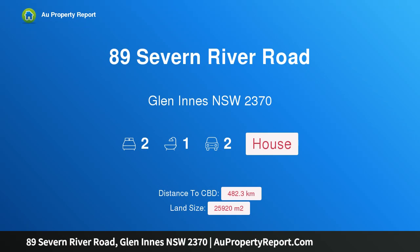Hi, I am glad to introduce property 897 River Road, Glen Innes NSW 2370, Dundee Delight.